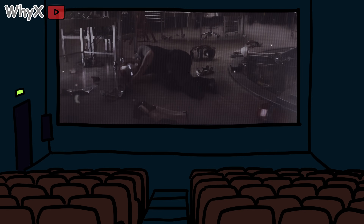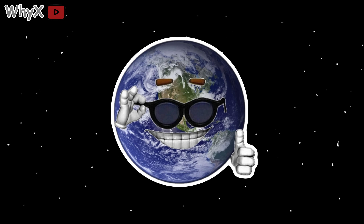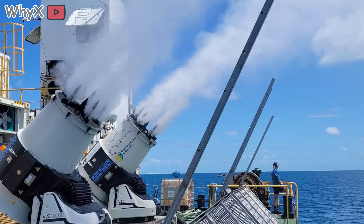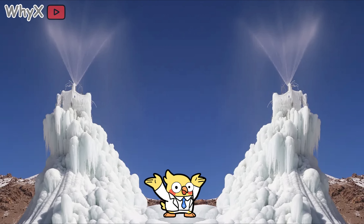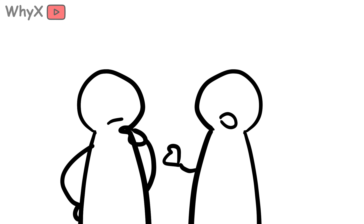Now for the crazy part: geoengineering — moonshot experiments that sound like they belong in a Marvel movie but are actually on the table. Stratospheric aerosols: spray tiny particles into the upper atmosphere to reflect sunlight back into space, like giving Earth a giant pair of sunglasses. The upside: it could cool things quickly. The downside: we have no clue what side effects it might trigger, from droughts to messed-up monsoon seasons. Marine cloud brightening: ships could spray seawater into the air to make clouds whiter and more reflective. Artificial ice-making: giant pumps that spray seawater onto ice during winter, thickening it so it lasts longer — the climate equivalent of putting more ice cubes in your drink. These ideas are controversial; they might buy us time but don't solve the root problem of greenhouse gases.